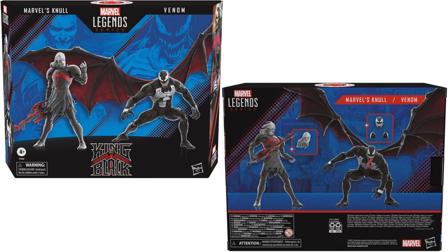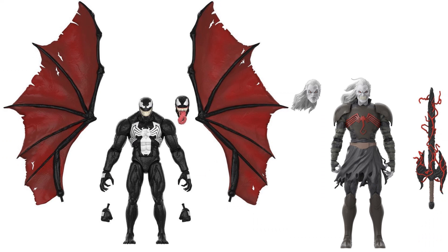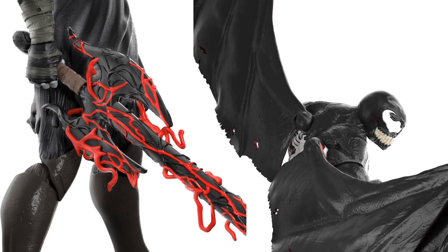Both figures come with extra head sculpts — you get teeth and tongue on Venom, and teeth with no smile on the other head sculpt for Null. The hair is different on both Null heads. Check out that Venom — awesome looking, with an extra set of hands. You also get the Necrosword for Null. This is an awesome, must-have 2-pack.